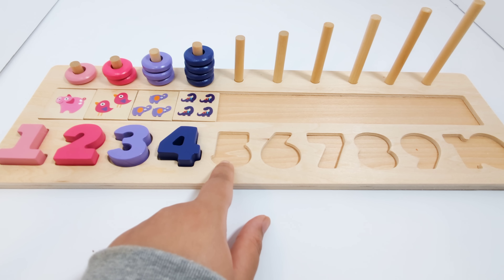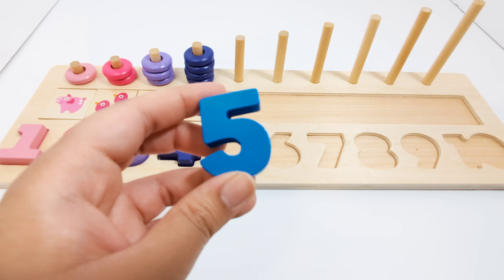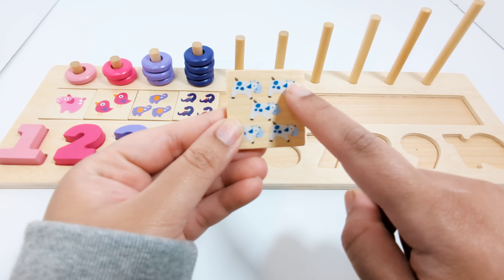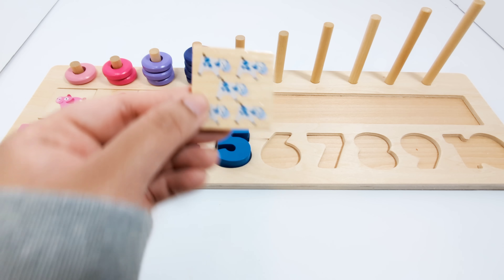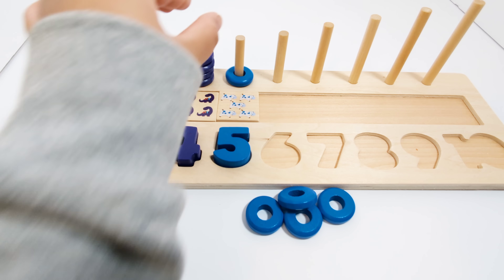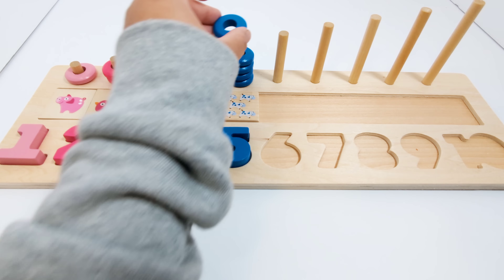Which number comes after the number four? That's right! The number five. This number five is the color blue. There are five cows on this piece — one, two, three, four, five. Five cows. Five blue pieces — one, two, three, four, five.